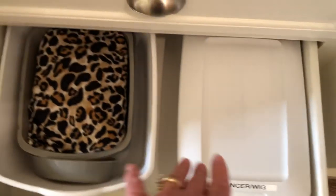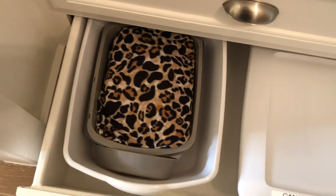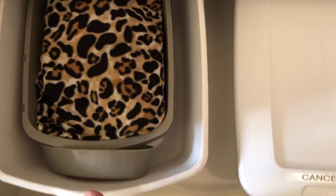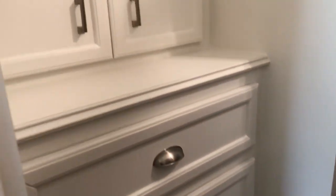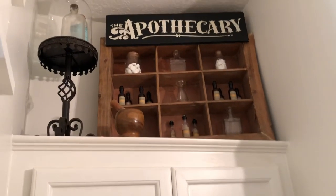And then my cancer supplies — wig and its supplies, and foot soaks, things like that — right here. So that's in the bottom drawer there. And that is it on my apothecary. So anything medical-related goes here. All right, my friends, have a blessed day. Stay well. Bye now.